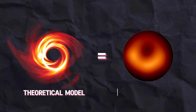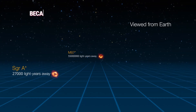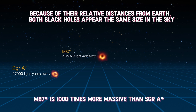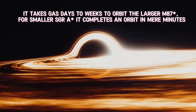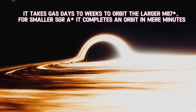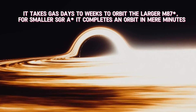The ultimate goal of any such study is to match our theoretical models with actual observations so that we can make more powerful predictions, and improve our error bars for more precise measurements. To give some context, the relative distances from Earth to both black holes make them appear the same size in the sky. However, M87* is a thousand times more massive than Sagittarius A*. The gravitational pull of M87* is so strong that it takes gas days to weeks to orbit it, whereas for the smaller Sagittarius A*, gas can complete an orbit in mere minutes.